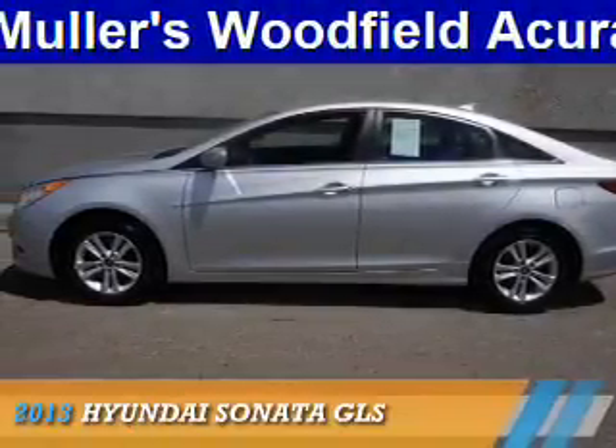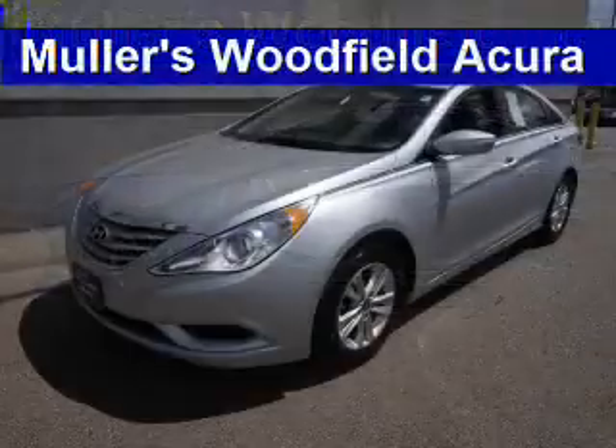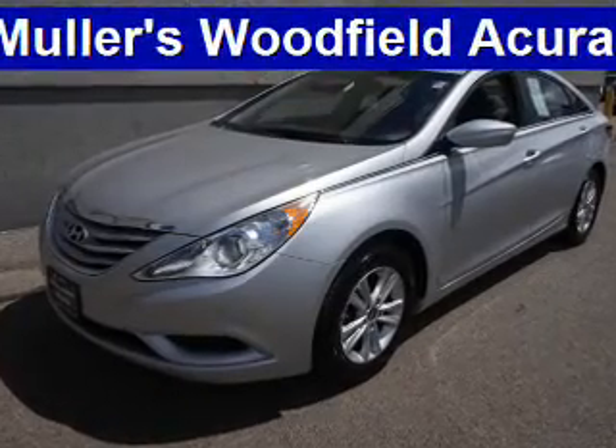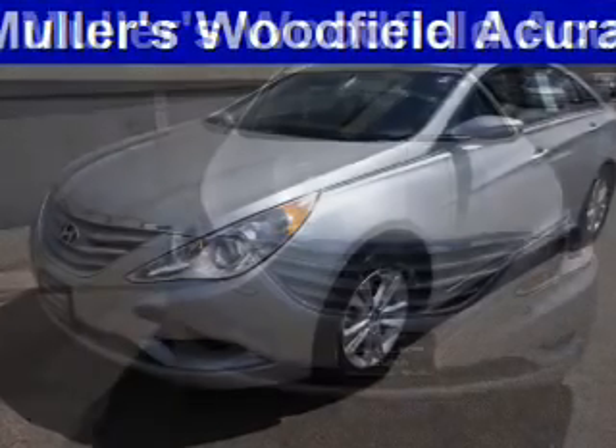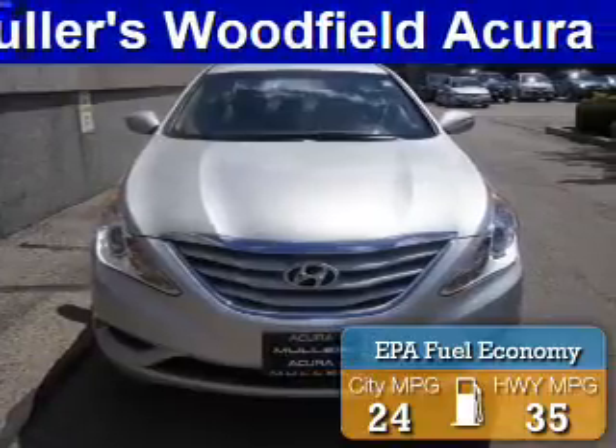Presenting the 2013 Hyundai Sonata. It's powered by front-wheel drive, a 2.4-liter four-cylinder engine, and a six-speed automatic transmission. Great fuel efficiency saves you money by requiring fewer trips to the gas station.